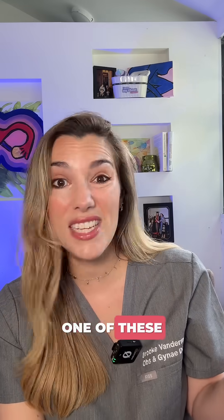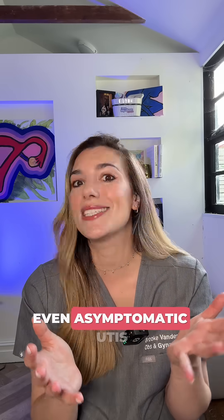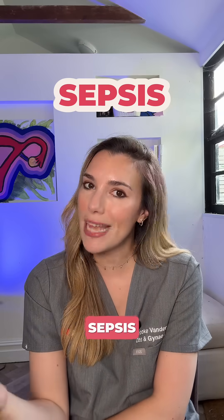Outside of pregnancy, if you've got one of these symptomless urinary infections, you might not even know and we often wouldn't treat it. But in pregnancy, even asymptomatic UTIs matter. That's because untreated infections are linked with a higher risk of preterm birth, a higher risk of low birth weight, and potential kidney infections, which can be more severe when you're pregnant and even lead to sepsis.